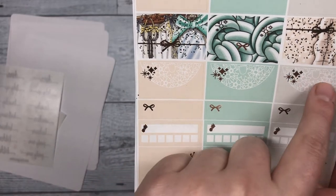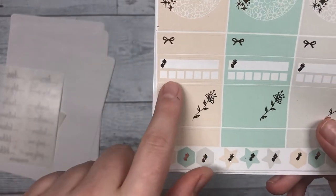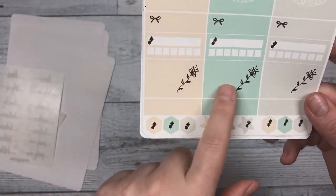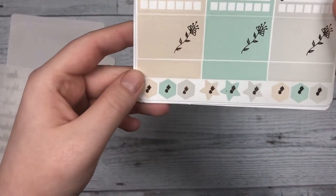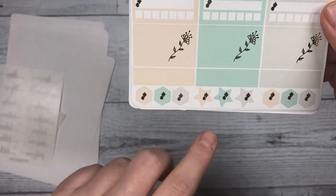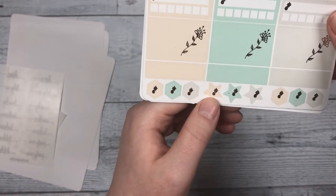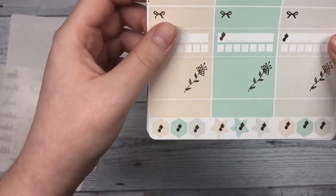There's also a quarter box with a scallop decorative style, and your habit trackers below — a little bit bigger than the quarter boxes. Then you have some more layering pieces, or stickers you can use to highlight areas in your planner that you need.